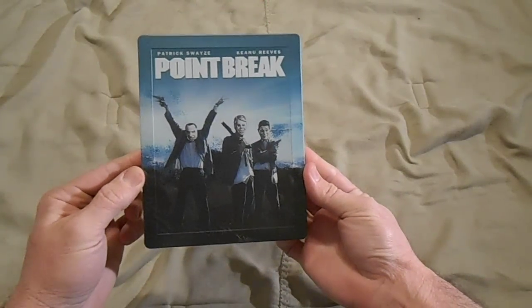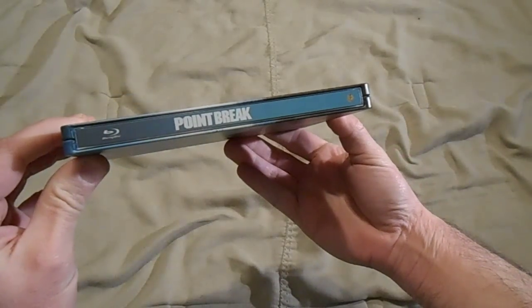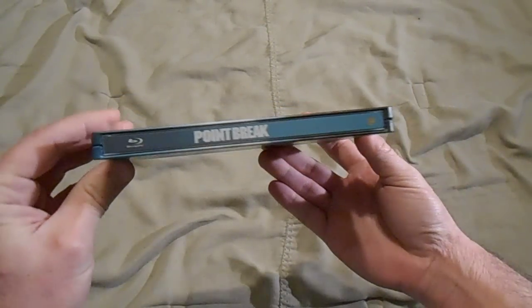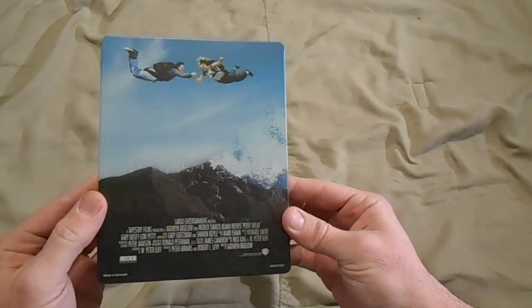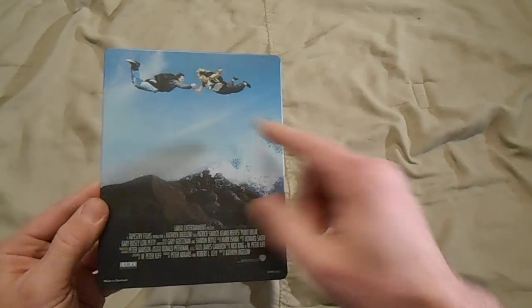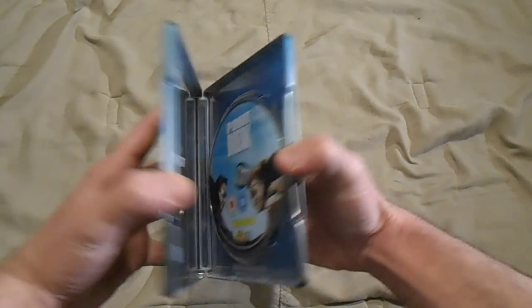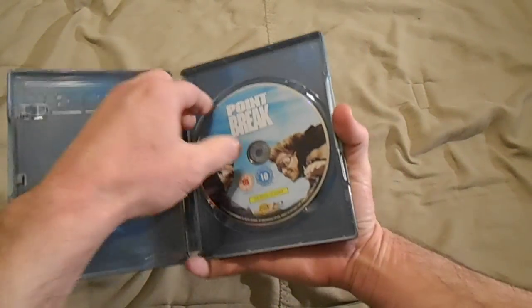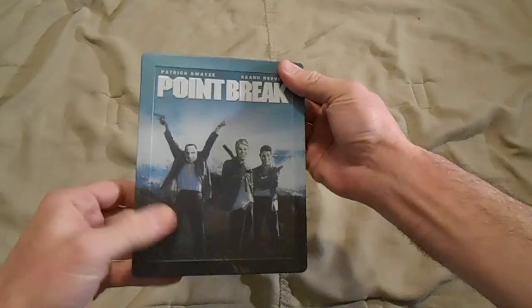Now let me show you the three steelbooks I got from Zavy. First one: Point Break. This has got a matte finish to it, looks fantastic. There's the spine — very nice. I think I love the back the most: awesome picture, love it. Got the water crash and them skydiving, giving each other the 'what's up brother.' Inside artwork looks really cool — you can see the giant wave in the background. Awesome steelbook, and this was pretty cheap as well.